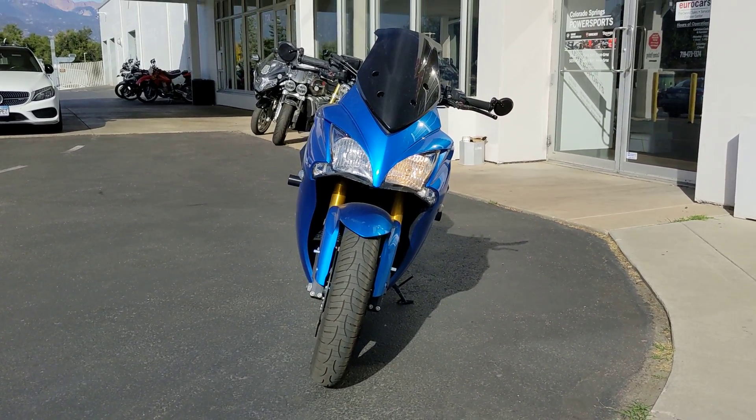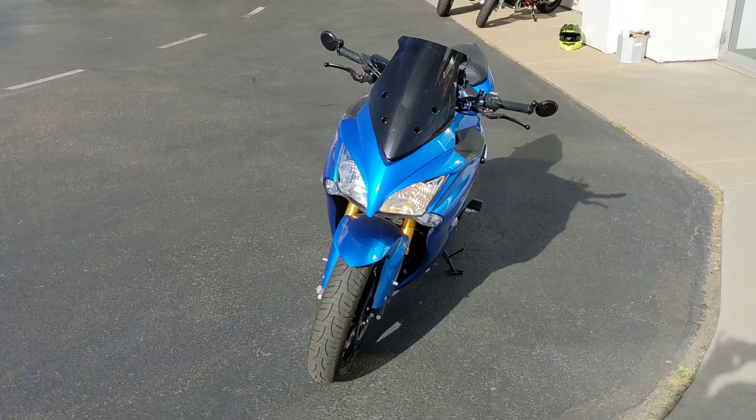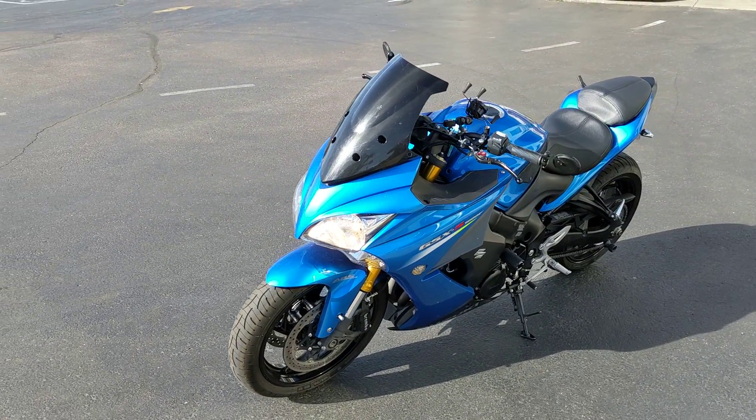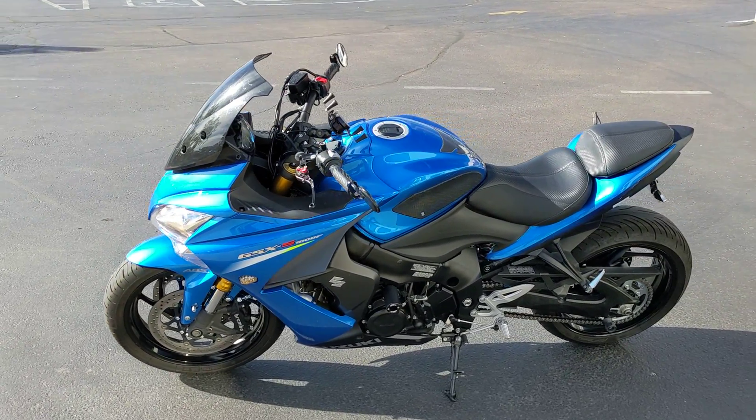Get a front end look at that. This one also has fat bars on it, so they stick out a little bit more for more comfort when you're riding. Especially if you want to go long distance, but this thing moves.